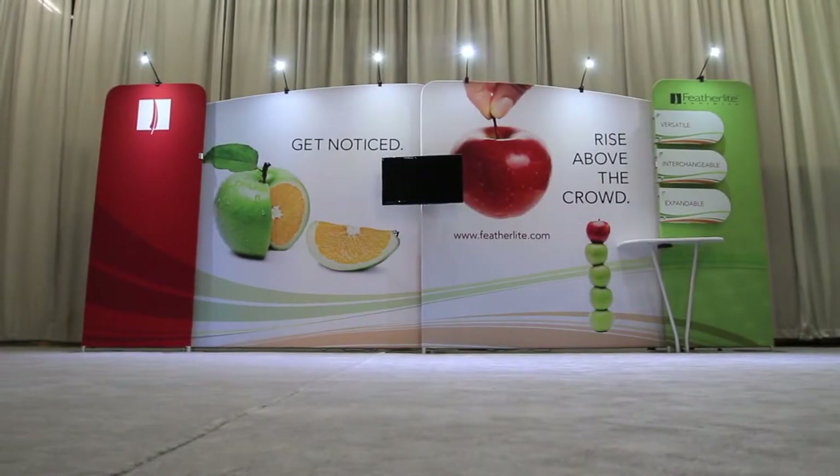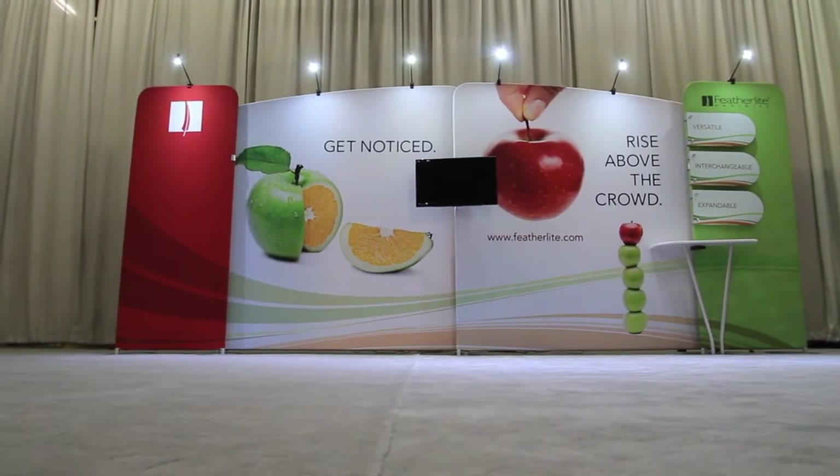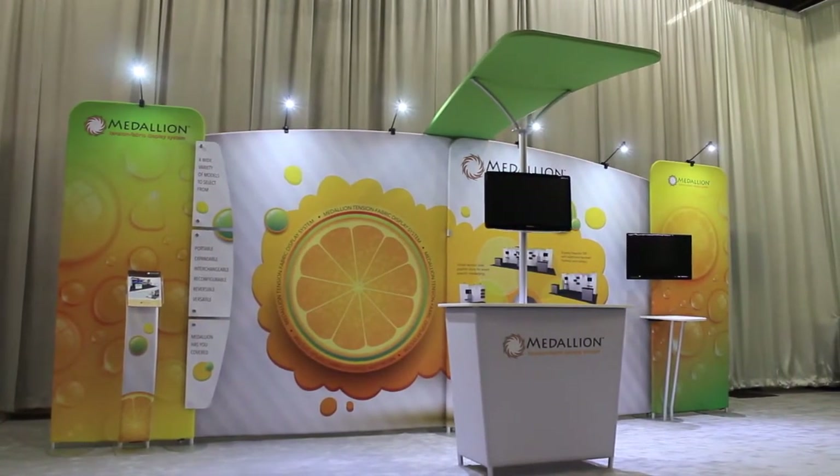Incorporating accessories into your display is a great way to customize it and provide the exact functionality you need. Featherlite offers a variety of add-on components that create a unique, inviting and eye-catching space.